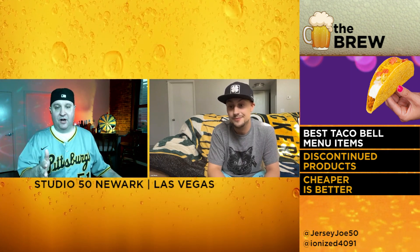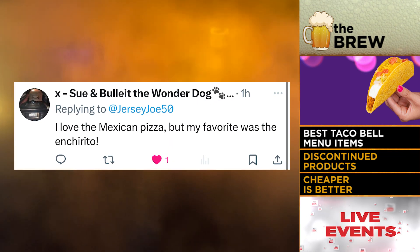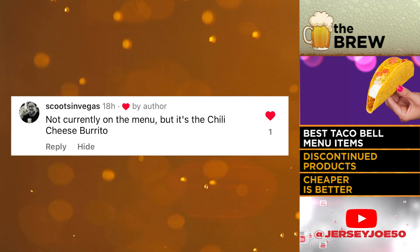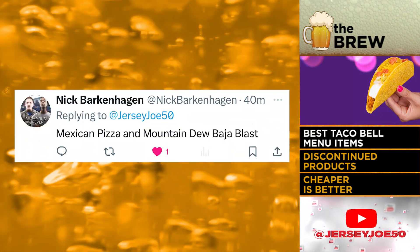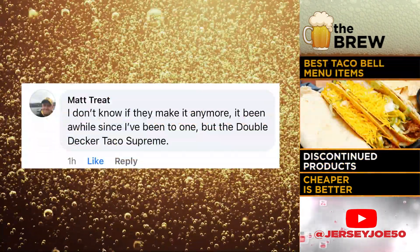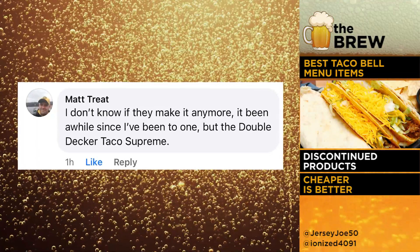Speaking of the power of social media, we asked our viewers what items they love. The first one was brought back by popular demand. Titletown Unit says, 'I love the Mexican pizza, but my favorite was the Enchirito.' Scoots in Vegas says, not currently on the menu, but it's the chili cheese burrito. Jason says Mexican pizza or cheesy gordita crunch. Nick says Mexican pizza and Mountain Dew Baja Blast. Matt Tree says he's not sure if they make it anymore, but it's the double decker taco supreme.